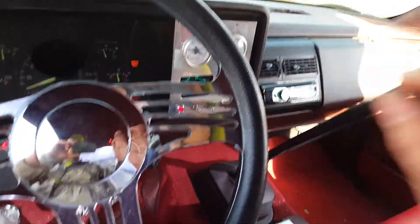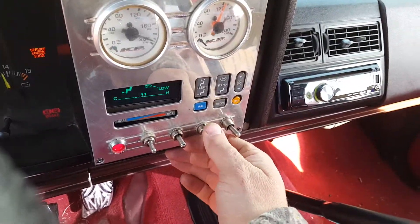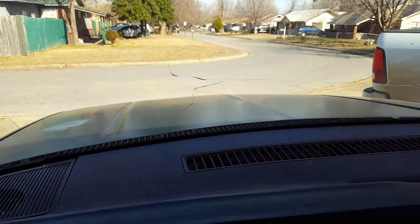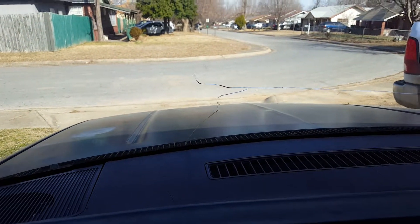I need to hook a timing light up to time it a little better, but at least it's running. All in all he's probably put about a hundred bucks into it, and it runs pretty good. I love the shifter — he's wanting to put an automatic in it — but anyway, it's got the air ride.